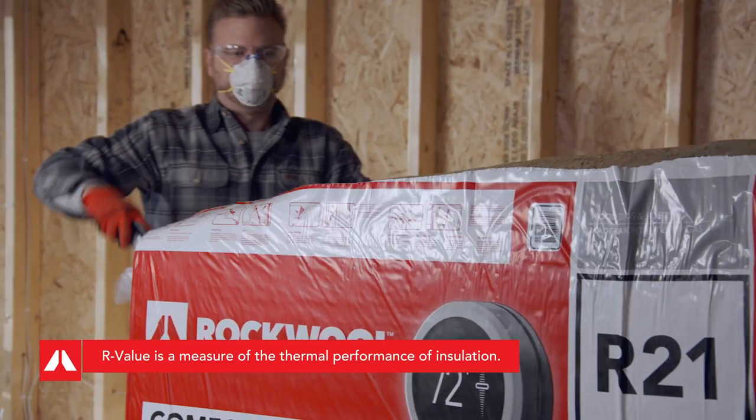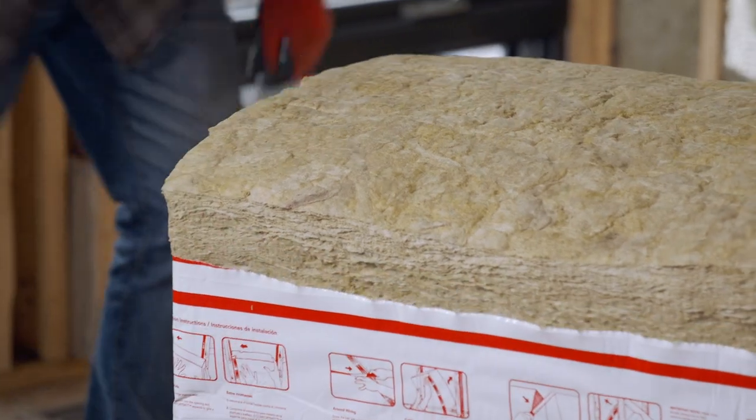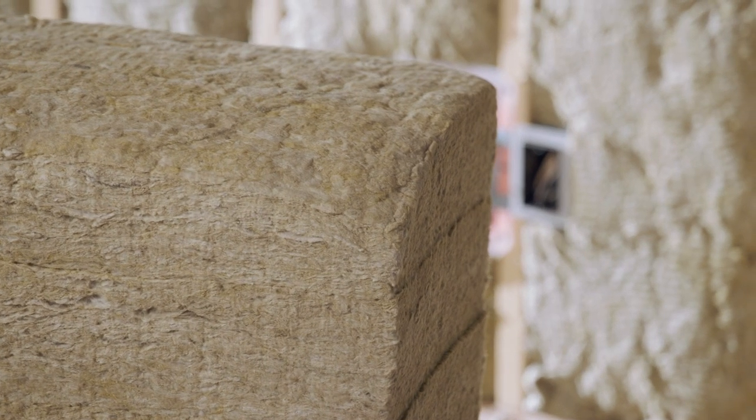So we've added more ways to meet R value codes by expanding our lineup to now include R13, R21, and R38 thermal values.